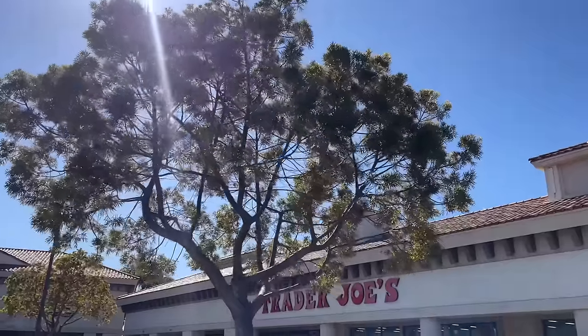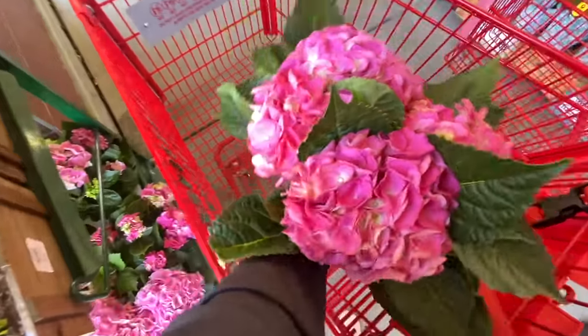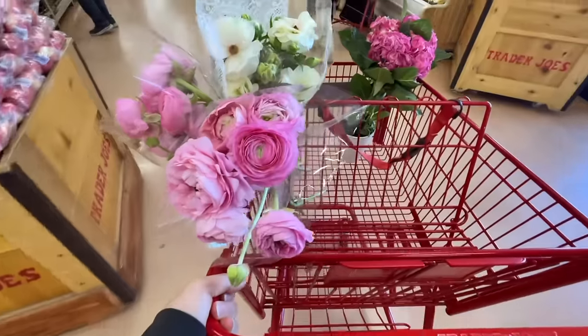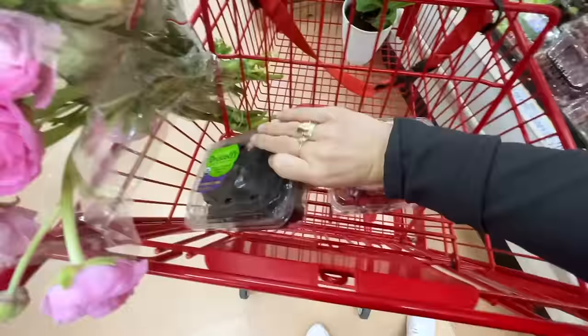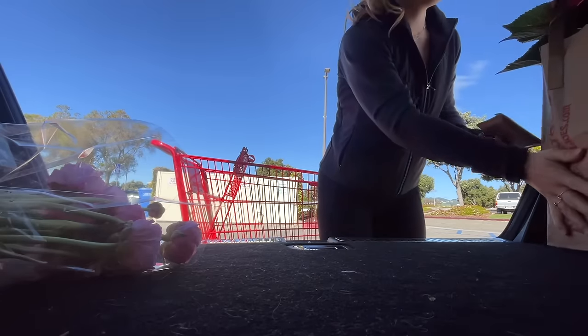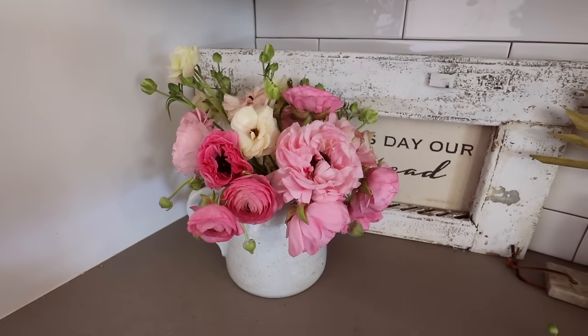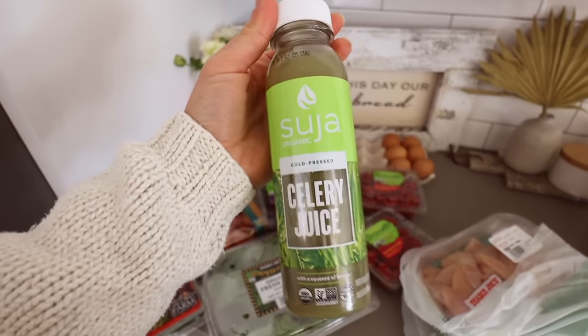I just finished an hour of weight training — let's go get some groceries at Trader Joe's. I wanted to show you a little mini Trader Joe's haul. First of all, I'm really excited I got this.